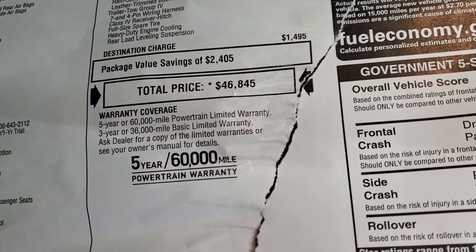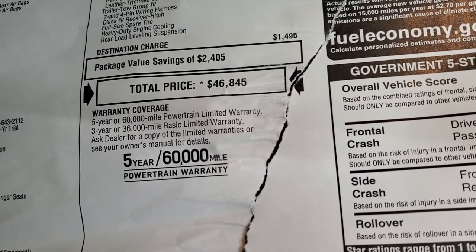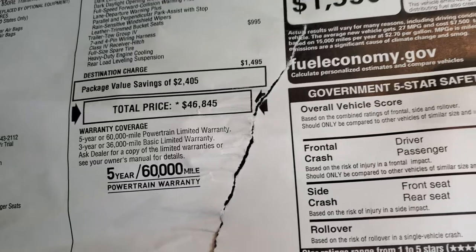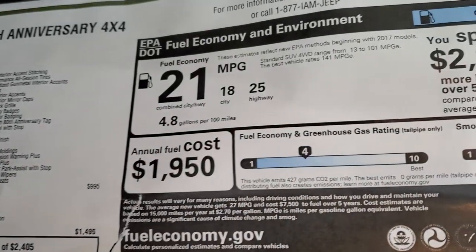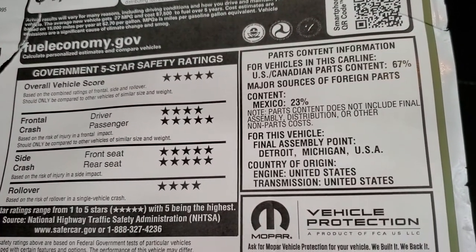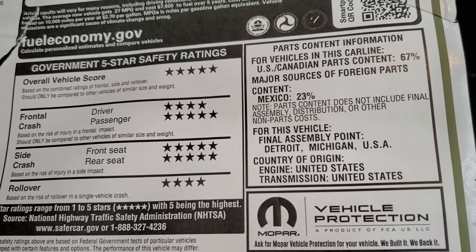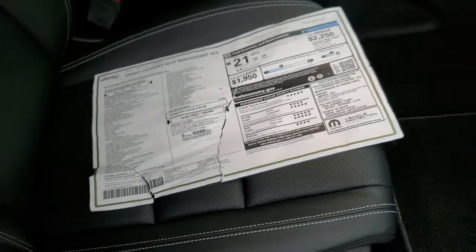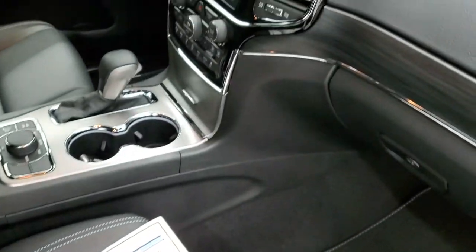$46,845 is your MSRP. If you want to get your Summit price, in the upper right-hand part of your screen there's a link to that. The bumper-to-bumper and powertrain warranty details are shown on the sticker, along with the fuel economy: 18 city, 25 highway, and 21 average. The thing I like most about the Grand Cherokees is the safety ratings — 5 and 4 stars up and down the board. Very safe vehicles that you'd feel comfortable transporting your family in.